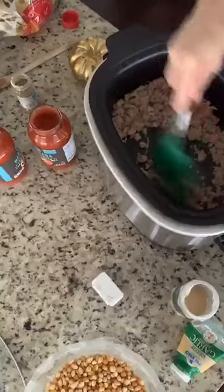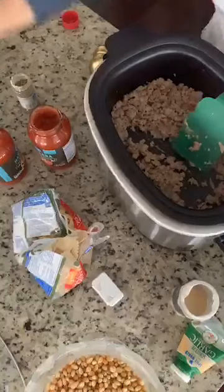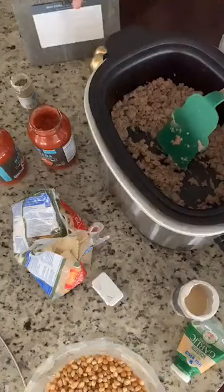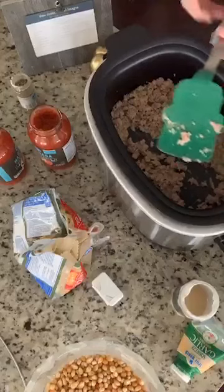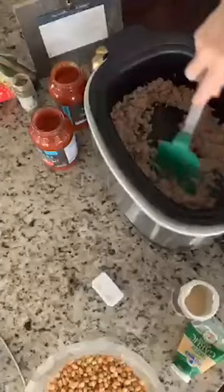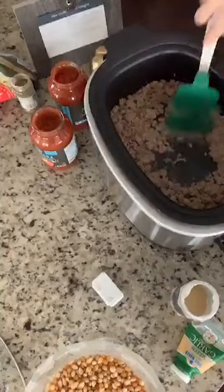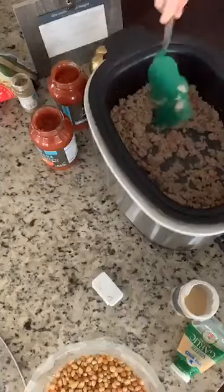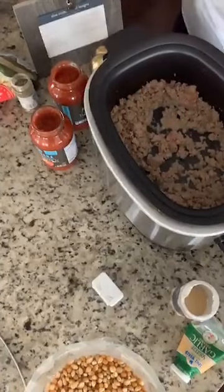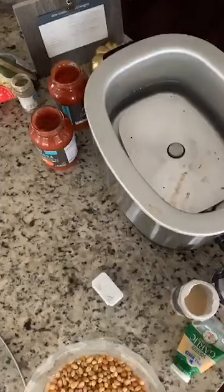We are making the slow cooker ravioli lasagna. Here's the little grocery list and menu plan. I've got my beef almost ground, and now what I'm going to do is drain off this meat. The nice thing about ground turkey is there is so little to drain compared to using something else.